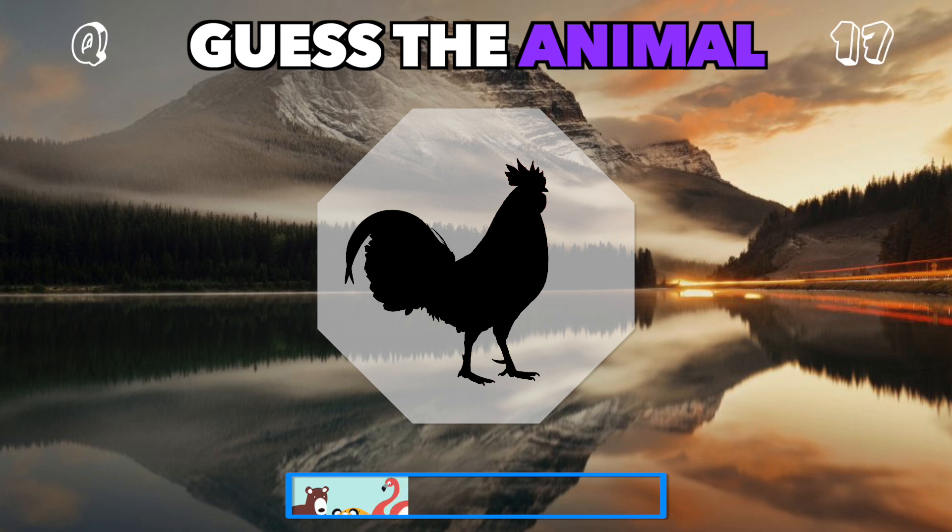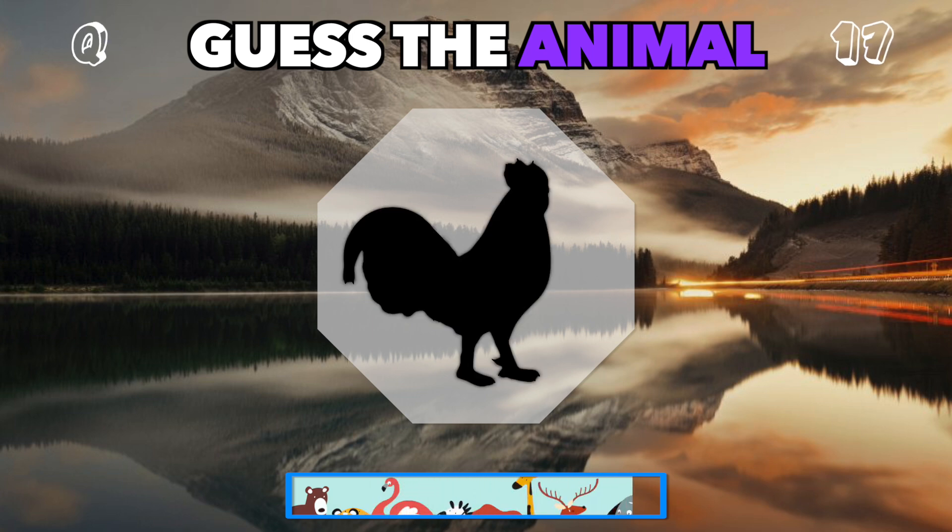Crow of the farmyard. Who is this feathered friend? It's a rooster.